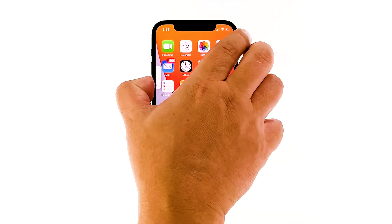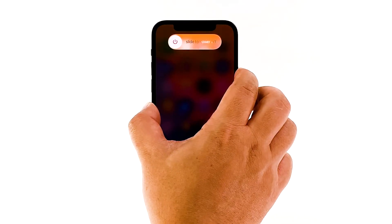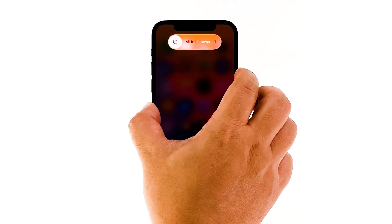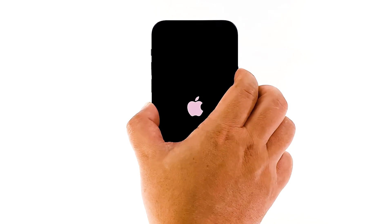Quickly press and release the volume up button, and then the volume down button. Immediately after that, press and hold the power key for 8 seconds. This will trigger your iPhone to shut down and power back up. When the Apple logo shows on the screen, release the power key and allow the device to continue the boot process. After the reboot, use your phone normally to see if the freezes are gone.